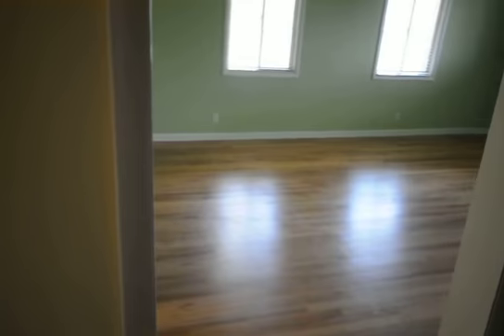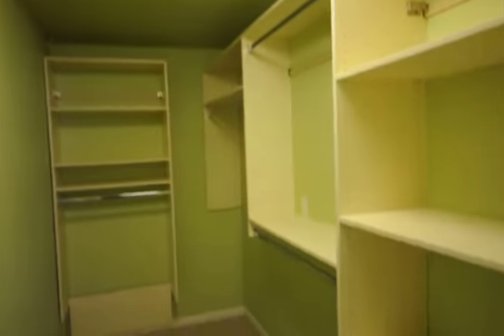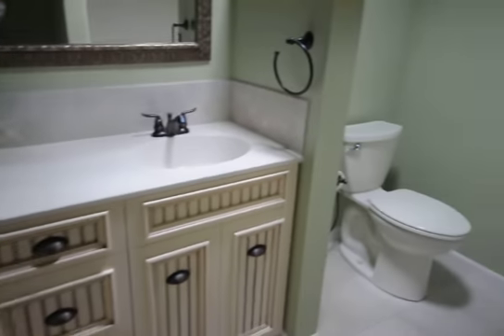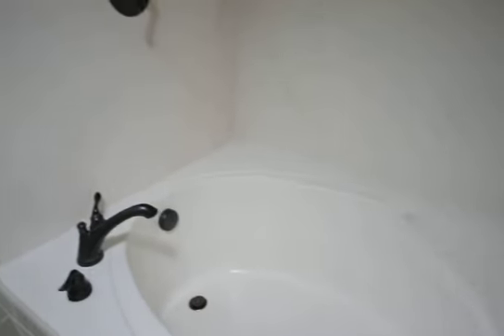Now let's go into the master bedroom — a nice big bedroom with lots of windows, very bright, with a big walk-in closet. Tile flooring in the bathroom with new upgraded cabinets. Nice soaker tub with some great new features, and faucets with a brushed nickel finish.